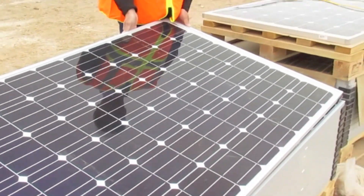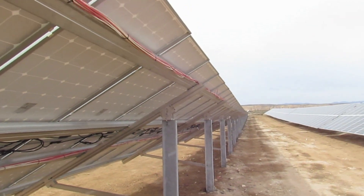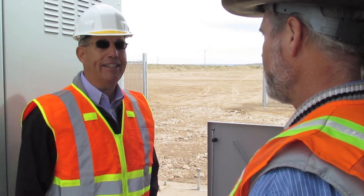Each of the squares or cells combine into strings by the black wires there, and then the strings get tied together into a combiner box here. Can you explain how many combiner boxes we have and how the solar generates AC power?